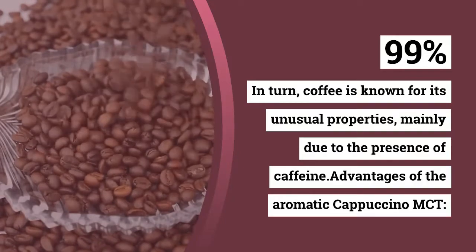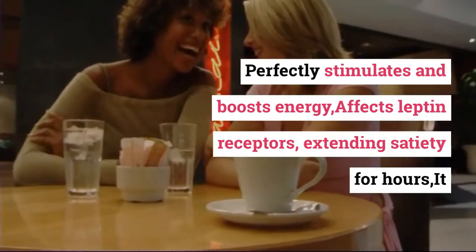Coffee is known for its unusual properties, mainly due to the presence of caffeine.